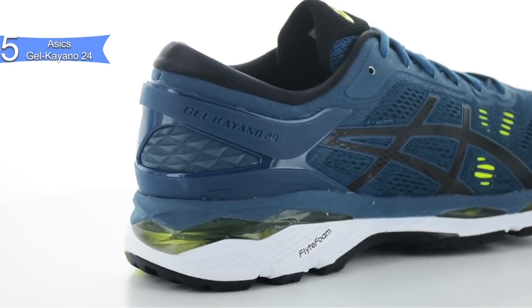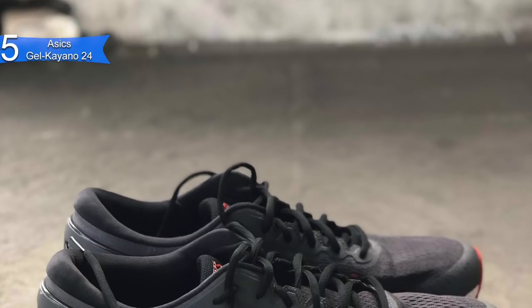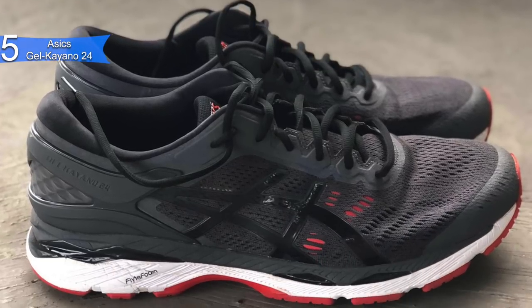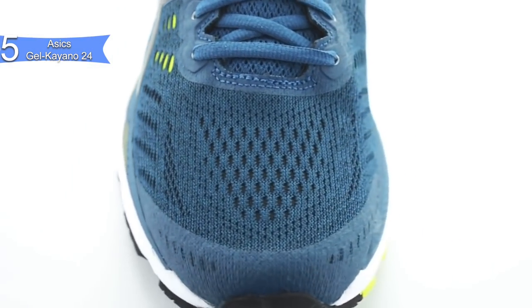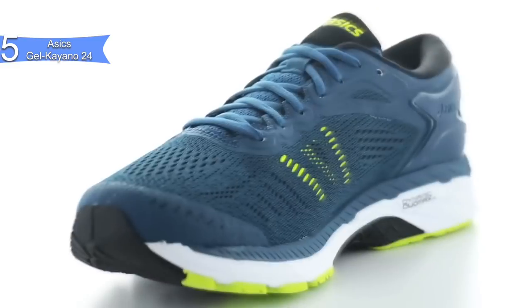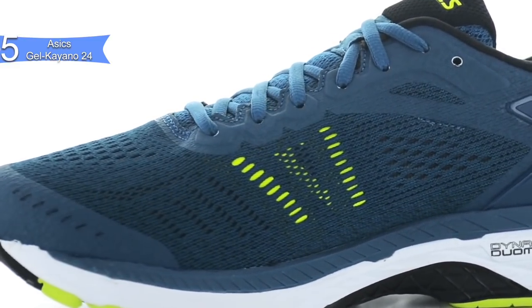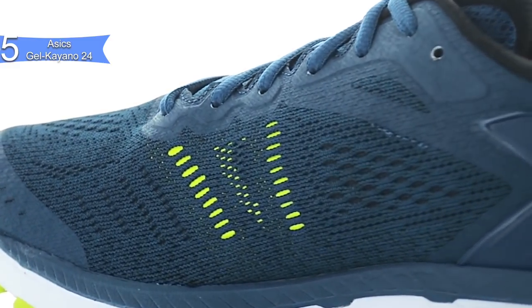Protection and support are the name of the game here. The company's Flight Foam Light Tech promises shock absorption, while the Medial Support System and Meta Clutch Cradle hold the heel in place. It has impact guidance system technology which allows for a natural foot shape. It has fluid fit upper technology that has a stretch mesh to adapt to your foot, and heel clutching system technology for improved heel fitting. It is super comfortable and has a high level of breathability.